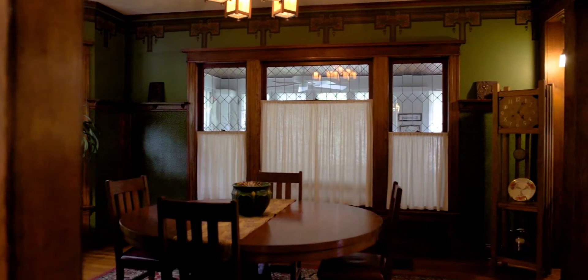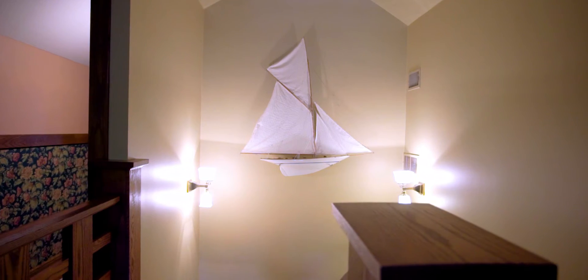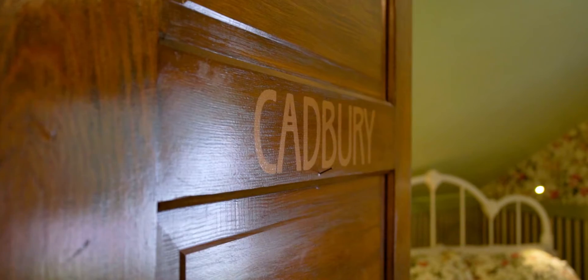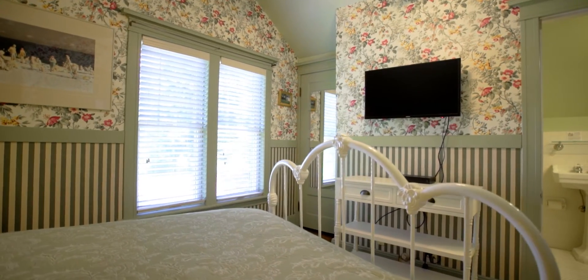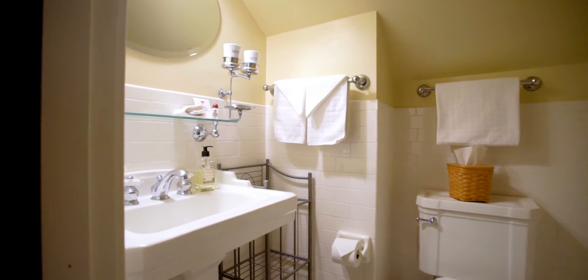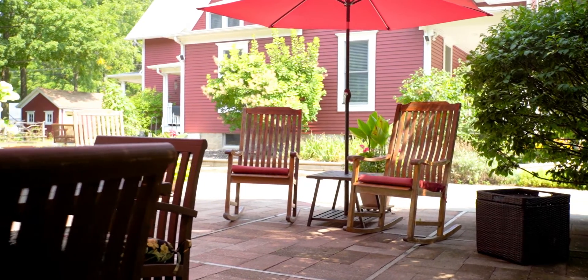The first few years that we lived here, I literally felt like I was living in a dream. Our guests share a lot of those same feelings and emotions — they walk in, they love the warmth of the house, they feel our passion as innkeepers. We really believe that this house has a very kind, loving, affectionate soul. Our philosophy of the bed and breakfast and in our life is to rest, relax, and restore.